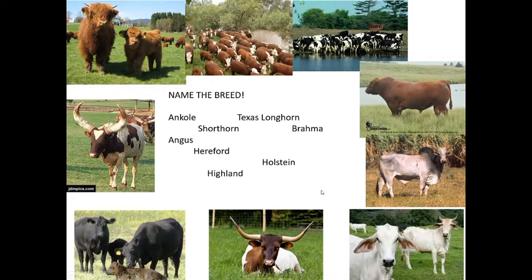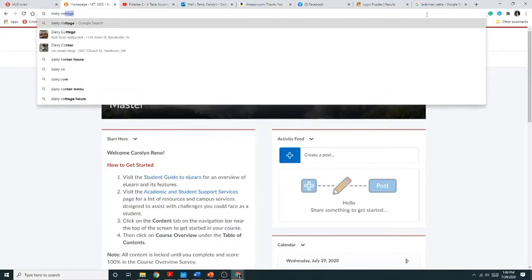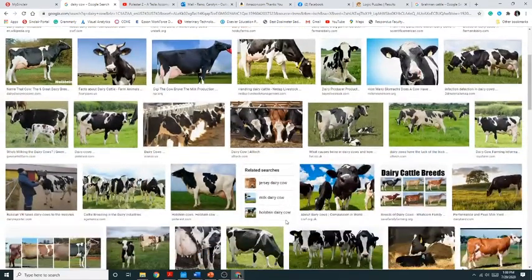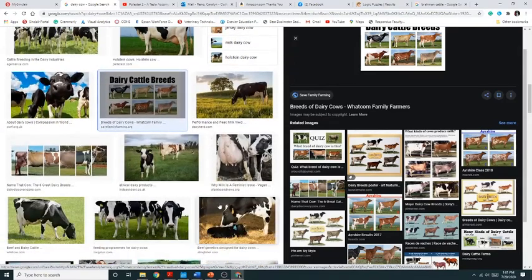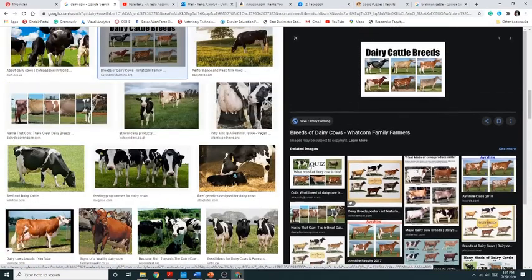Two dairy cow breeds to know: you can look them up on Google by searching 'dairy cow breeds.' The Holstein is very recognizable — they can be black and white or red and white, and are very high milk producers. Other dairy breeds include Jersey, Brown Swiss, and American Shorthorn. What we look for is both the yield of milk and the fat content — the higher the fat content, the easier it is to make cheese.